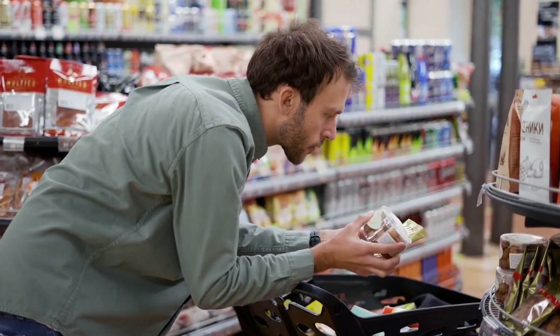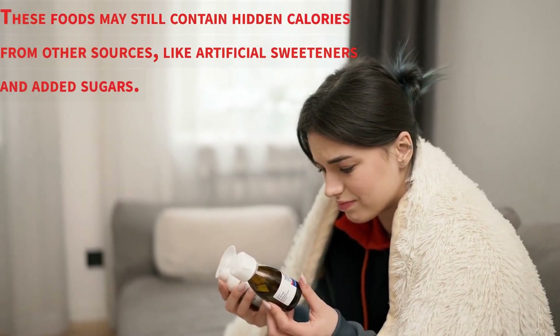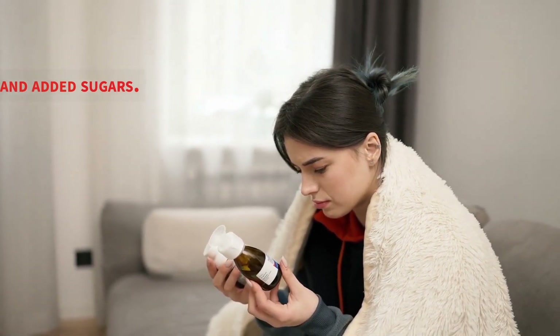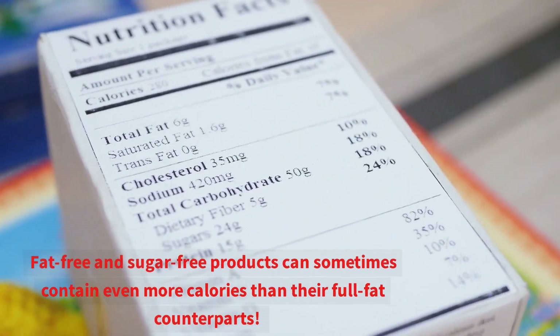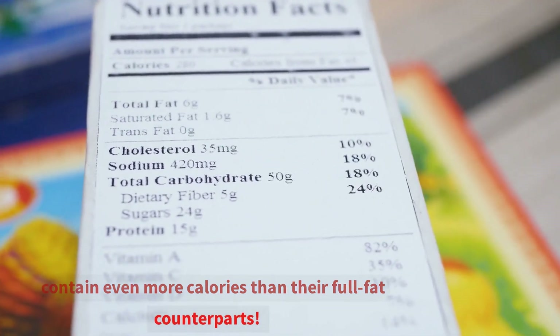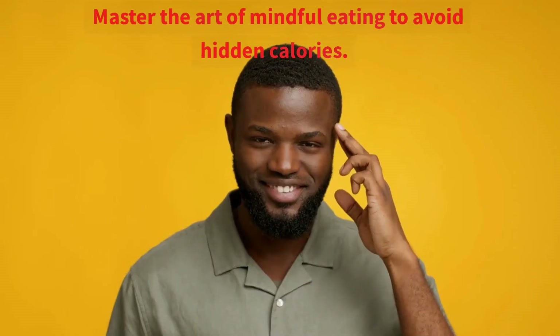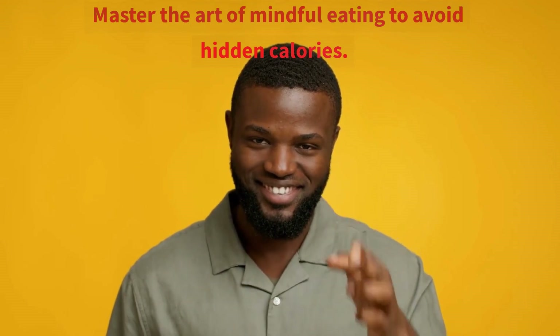Beware of fat-free and sugar-free labels. These foods may still contain hidden calories from other sources, like artificial sweeteners and added sugars. In fact, fat-free and sugar-free products can sometimes contain even more calories than their full-fat counterparts. To avoid being misled, read ingredient lists and compare the nutritional information of different products before making a decision.